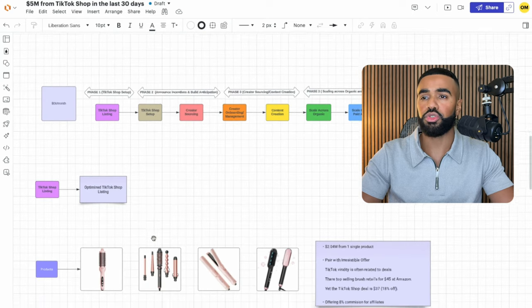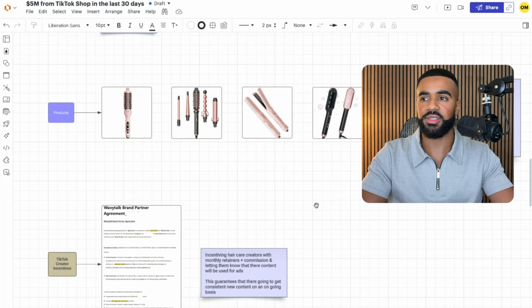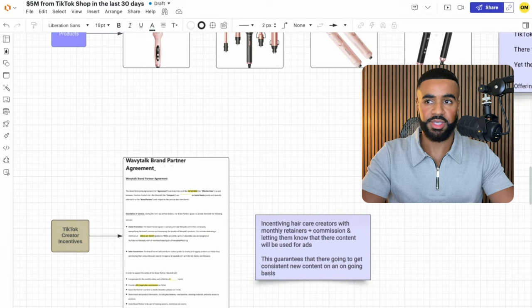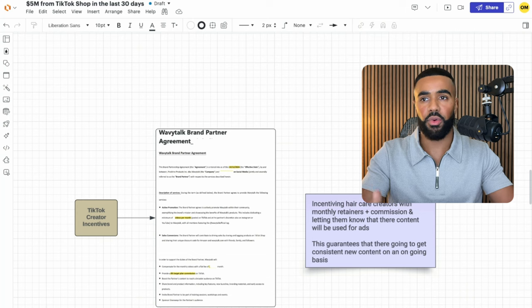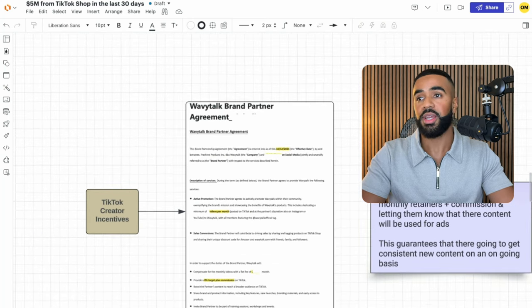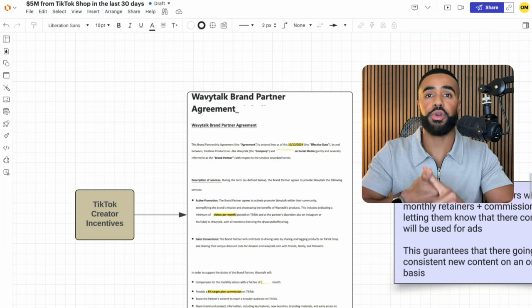Moving on, the next thing I want to go over is how Wavy Talk gets all their TikTok Shop affiliates. My girlfriend creates content on TikTok specifically about hair care. And she actually received a message from Wavy Talk and they went over how they wanted to do a collaboration with her. After going back and forth on a couple of messages, they shared this partner agreement. Basically, this partner agreement shares the specifics of what they want from her end for the collaboration. They basically highlight how they want X amount of videos per month in exchange for her getting commissions on all the sales generated from the videos she posts specifically on TikTok Shop.